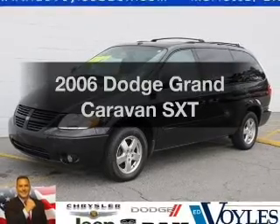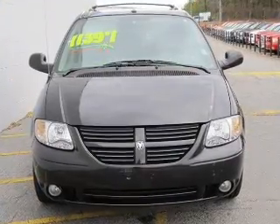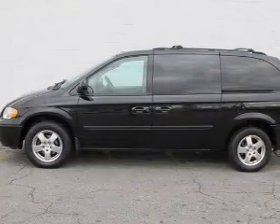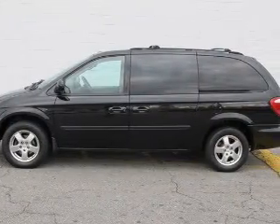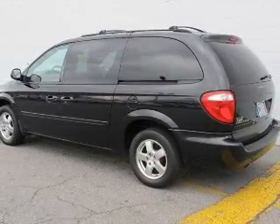Check out this 2006 Dodge Grand Caravan. This is the set of wheels you've been looking for, with a reliable 6-cylinder engine driven by an automatic transmission. Stand out from the crowd with premium wheels. Brake safely with the anti-lock braking system.